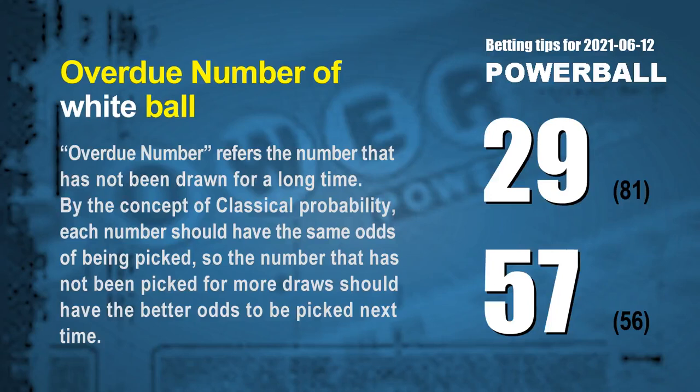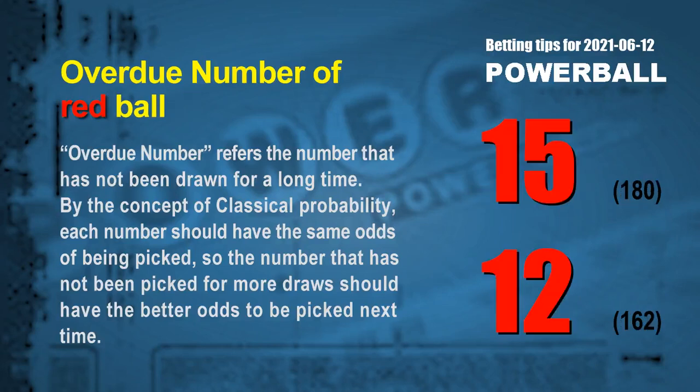The final information for you is overdue numbers. An overdue number refers to a number that has not been drawn for a long time. By the concept of classical probability, each number should have the same odds of being picked, so a number not picked for more draws should have better odds to be picked next time. The two most overdue white balls are 29 and 57 — white ball 29 has not been drawn for 81 draws, and white ball 57 for 56 draws. The two most overdue red balls are 15 and 12 — red ball 15 has not been drawn for 180 draws, and red ball 12 for 162 draws.